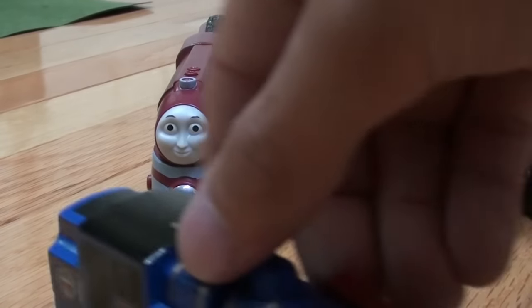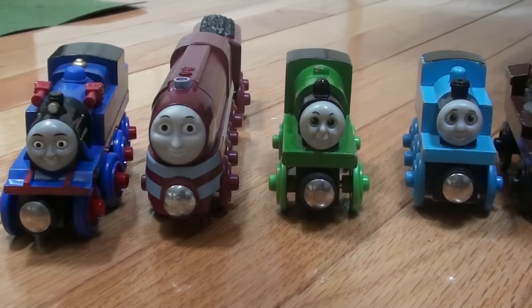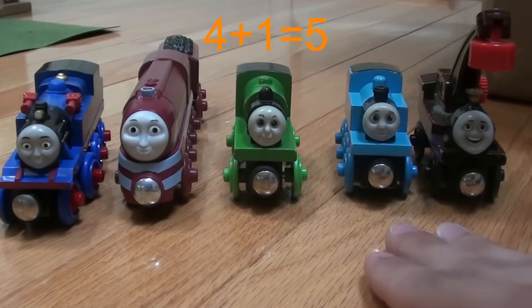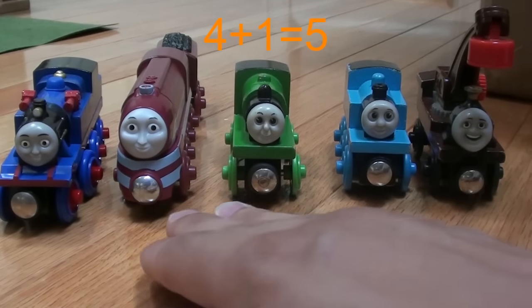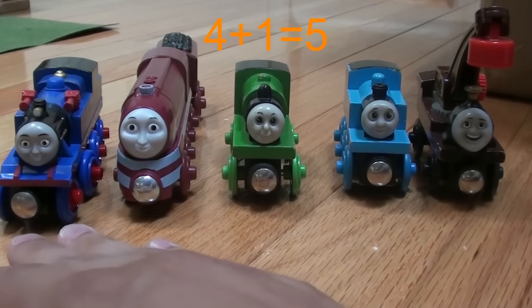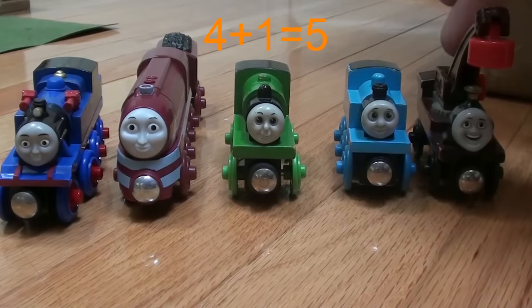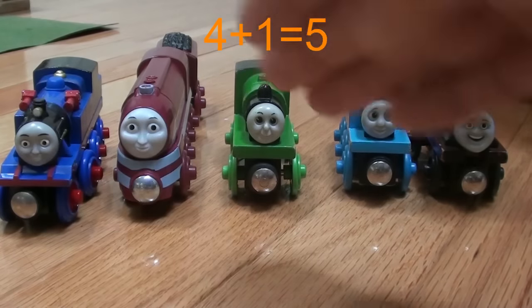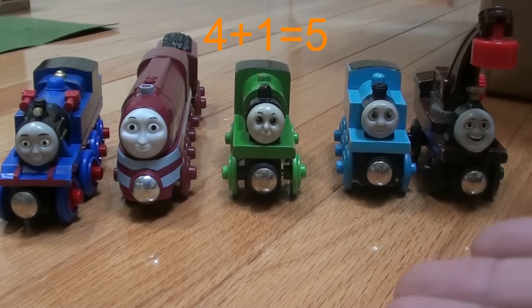Belle has an important job to do. We must add her now. 1, 2, 3, 4, 5. Let's do that together: 1, 2, 3, 4, 5. 4 plus 1 equals 5.